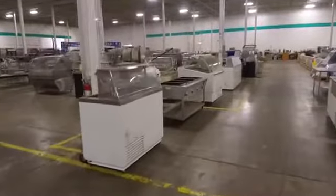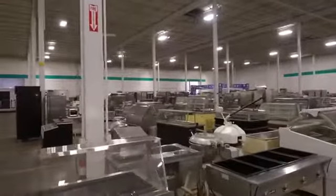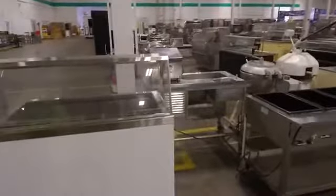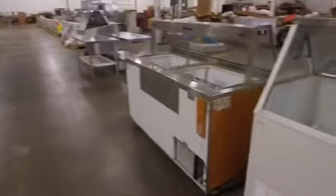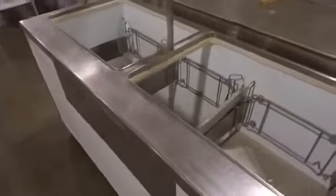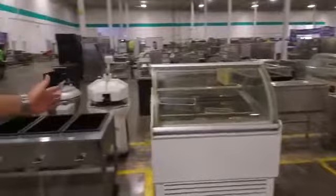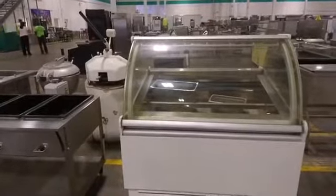Going through our hundred-thousand-square-foot warehouse, I'm seeing a lot of great things. On my left, there's a great gelato case — ice cream season is coming up, you might want to think about cooling off. To my right, we've got some great ice cream dipping cabinets. This big one is perfect for your ice cream shop or cafe, and here's a smaller one. These hold the big five-gallon buckets of ice cream — great for any concept wanting to serve a sweet treat. And there's another great gelato cabinet over here. Gelato or ice cream — what's your pick? I kind of like gelato, what about you, Ryan?